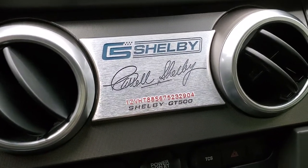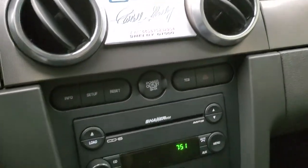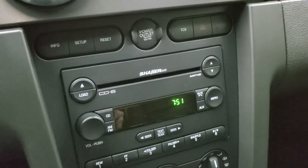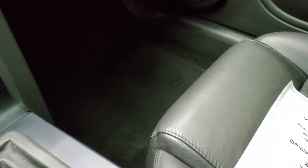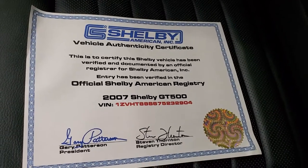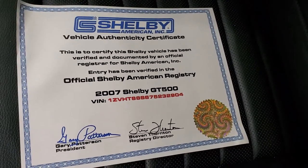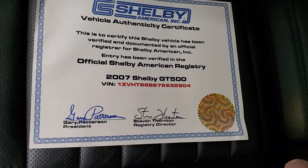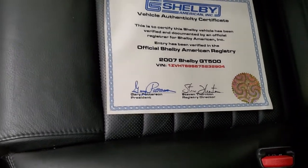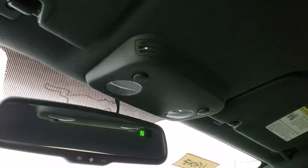You get the Shelby plaque on the dash with the VIN number, Carroll's signature stamped into there, as well as the Shelby GT500 branding. The Shaker 1000 system with the six-disc CD changer, traction control system, and air controls are all down there. It's a six-speed manual transmission. A neat piece that every GT500 owner likes to have is the vehicle authenticity certificate — a nice paper with the logo, the signatures, and the VIN number. It has all the books and owner's manuals. The headliner is absolutely perfect and you do get a compass display in the mirror.